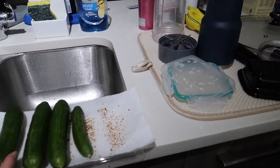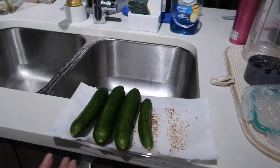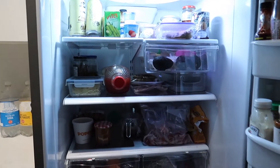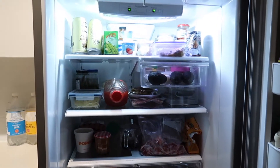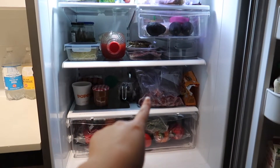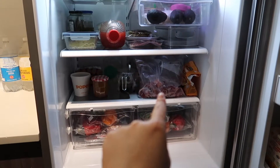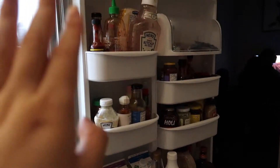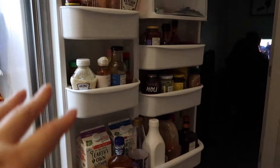I washed the cucumbers — might as well eat them, they were just sitting in the fridge. Let me show you the fridge. There's no specific order as to where I put things, I just shove it in. There's meat I'm going to skewer up tomorrow that's marinating, the marinades, and then there's this door full of sauces — it's overloaded with sauces.